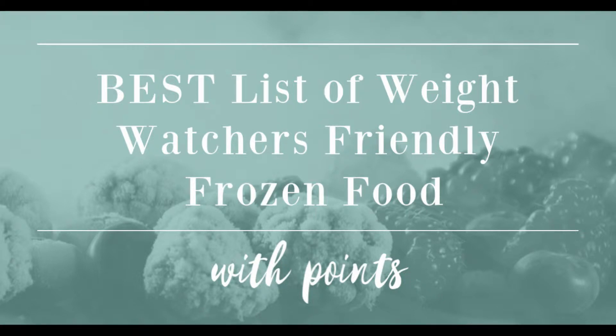Sometimes it's hard to cook a meal every night, and other nights you don't really want to go out and spend a whole bunch of money and worry about figuring out your smart points. Well, that's where this frozen foods guide comes in handy, with the smart points already listed out for you so you don't have to worry about counting.